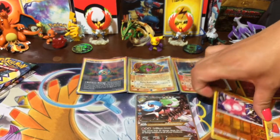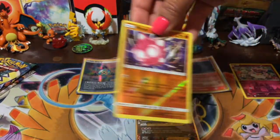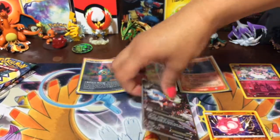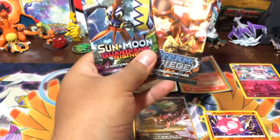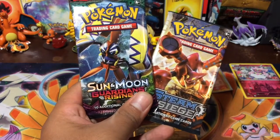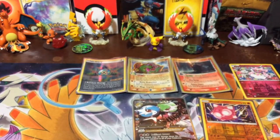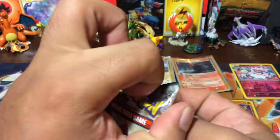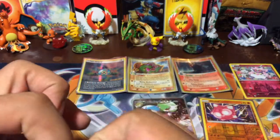So I got a holo reverse rare, Mom got the Gardevoir, Damien got nothing. Sorry, Damien. Go ahead, Mom — pick your poison. I'm going to go ahead and just open my Steam Siege and just get it out of the way because we all know about Steam Siege.